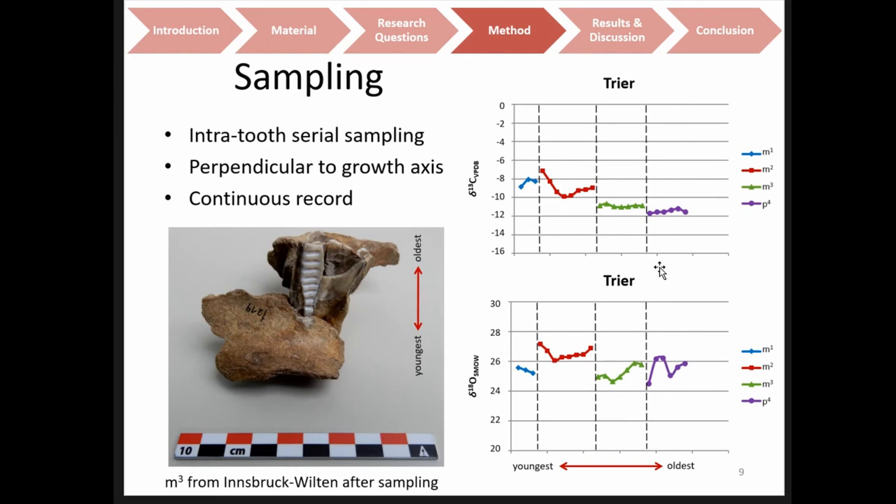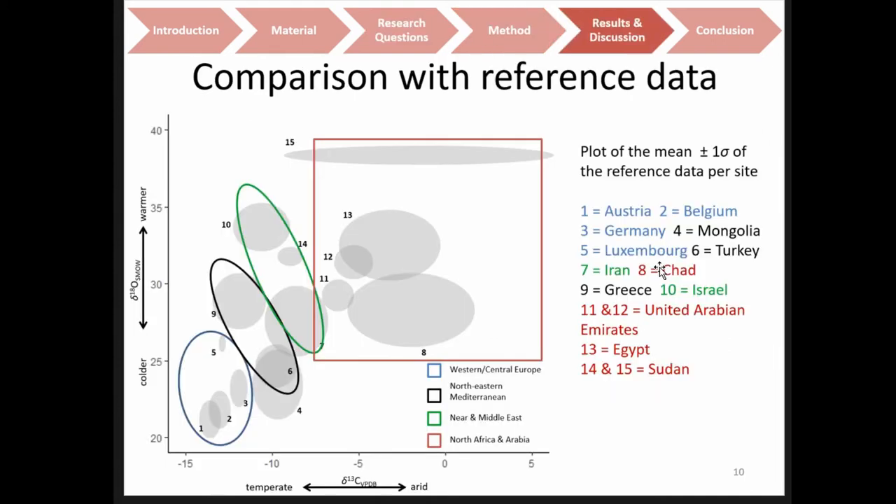To introduce serial samples along the tooth crown axis and obtain a continuous record, and then use the data to see any shifts in habitat. This is the reference data — the mean with plus/minus one sigma. On the x-axis we have carbon-13 and on the y-axis we have oxygen-18.